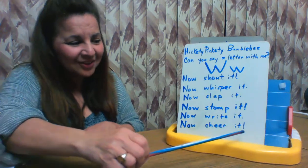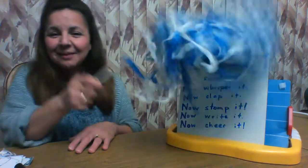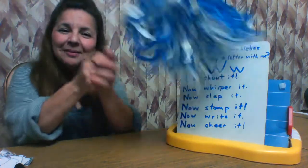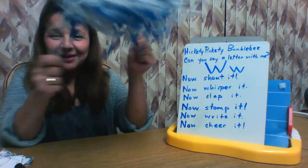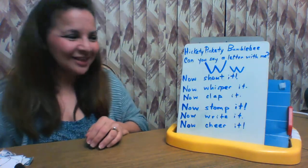Now cheer it! Here we go: W, W, W, W, W, W! Hooray, hooray, W, W! That was fun.